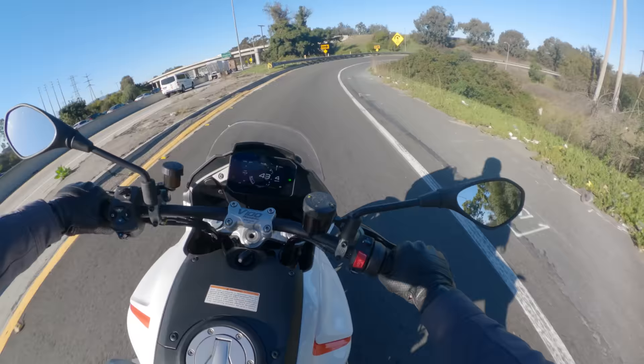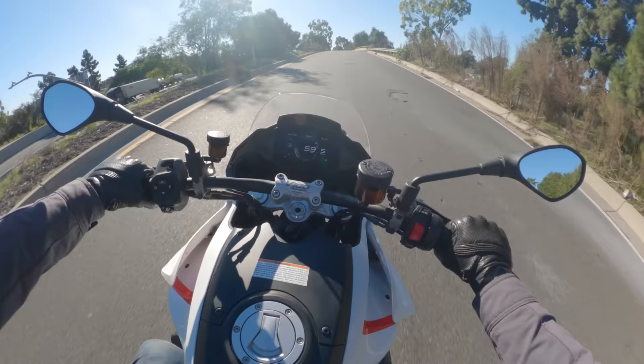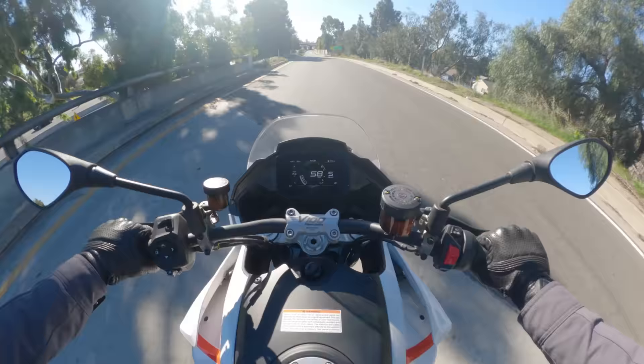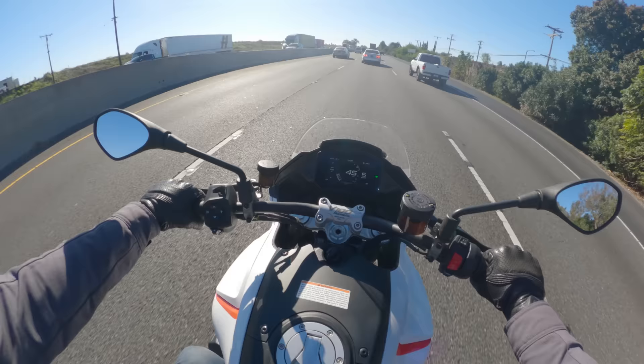From an ergonomic standpoint, Moto Guzzi absolutely nailed it. It's an awesome riding position — the handlebar is not too wide, not too narrow. It feels sporty enough that when you cut through corners, you think you're almost riding a sport bike, but it's also upright enough to feel really comfortable. The nail hits squarely on the head as far as ergonomics goes. It's comfortable, sporty, commanding, but also relaxed.